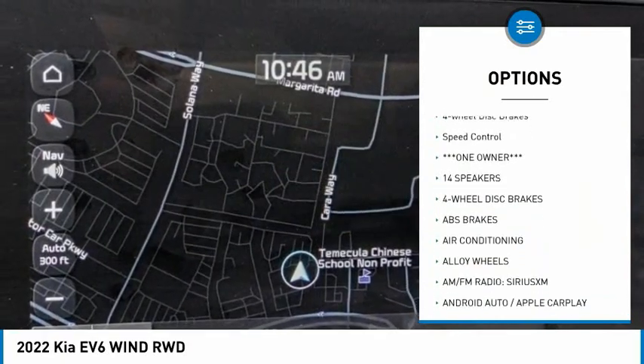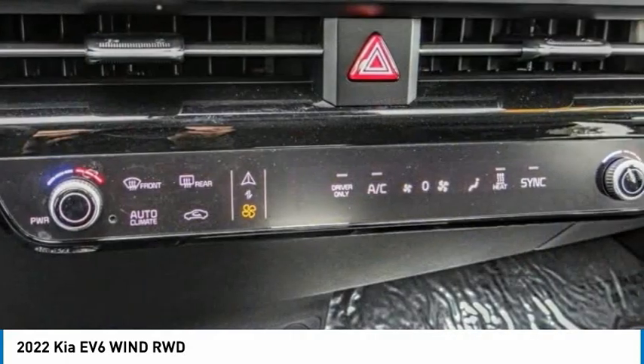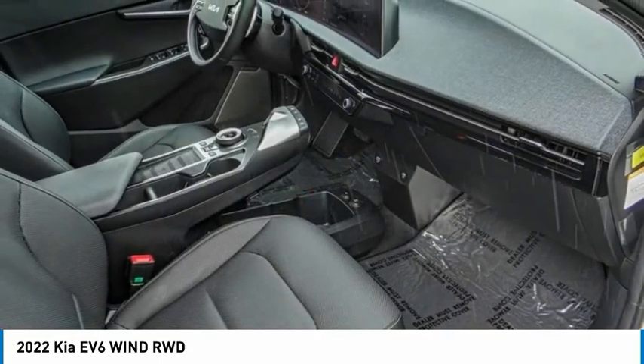spoiler, power lift gate, brake assist, traction control, remote keyless entry, four-wheel disc brakes, and speed control. If you like it online, you'll love it in your driveway. Take it for a spin today.